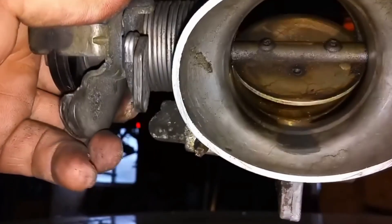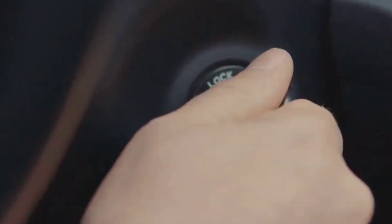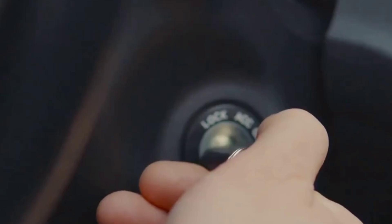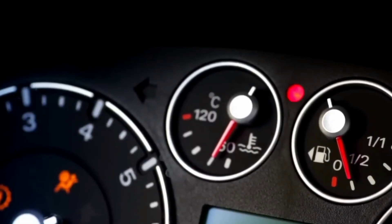If your TPS was slightly out of alignment, you'll feel it immediately. The throttle tightens up, response improves, and your car just feels more alert. No tools, no scanner — just timing and precision.